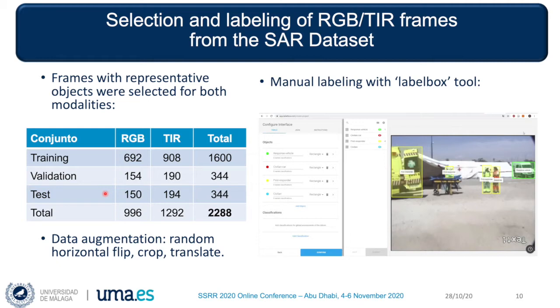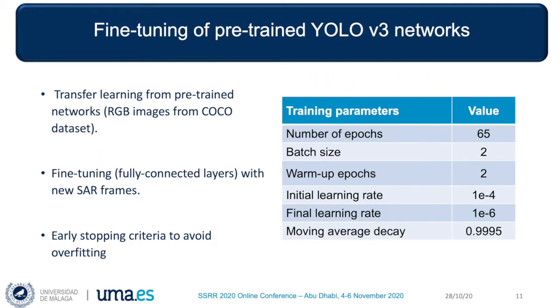Besides, we have used data augmentation functions that apply random horizontal flips, crops, and translations to the dataset. For the networks, we have used YOLO version 3 with transfer learning from weights that had been pre-trained with the COCO dataset, which consists of RGB images. The labeled training frames from our dataset were used for fine-tuning the weights of the fully-connected layers of each network. The training parameters, shown in the table, are taken from the literature.